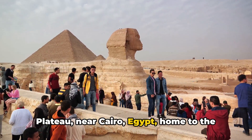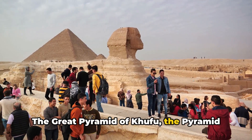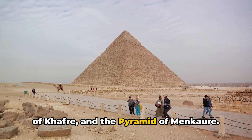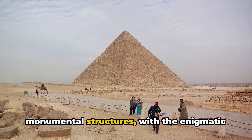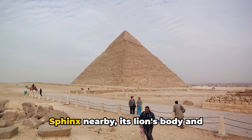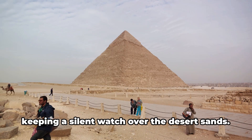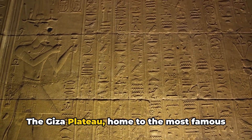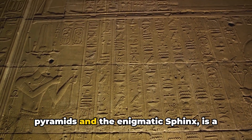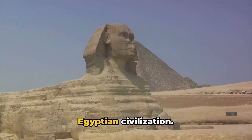Let's take a moment to picture the Giza Plateau near Cairo, Egypt, home to the most iconic pyramids: the Great Pyramid of Khufu, the Pyramid of Khafra, and the Pyramid of Menkaure. Imagine standing in the shadow of these monumental structures with the enigmatic Sphinx nearby, its lion's body and pharaoh's head carved out of limestone, keeping a silent watch over the desert sands.